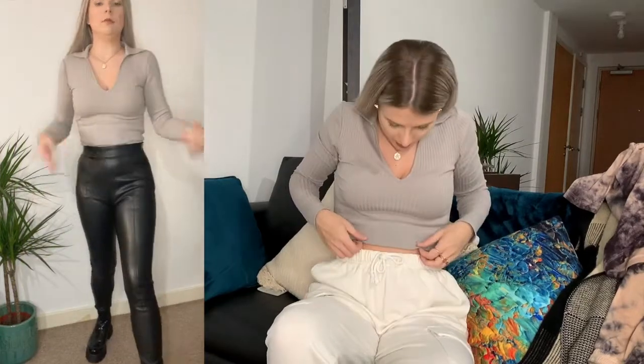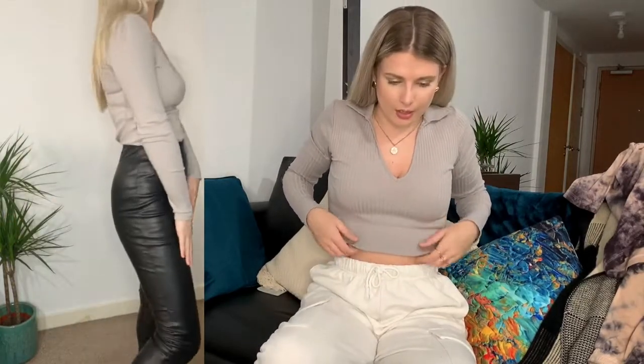I also have this top which is new in at Topshop - it was £16. I've rolled it up a little bit to crop it slightly to go with my joggers, but I'm planning to wear it tucked into leather trousers. It's a really nice ribbed fabric with a collar, and it comes in different colours - there's navy and a really nice blue that's just come in new on the website this week. I'll link both of those. I love Topshop jersey - I just think their basics are so nice, and at £16 you can't go wrong.